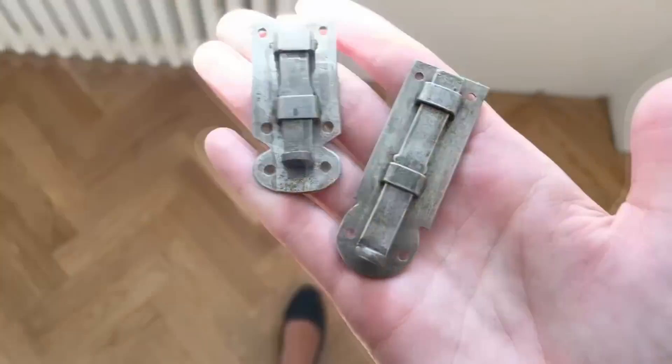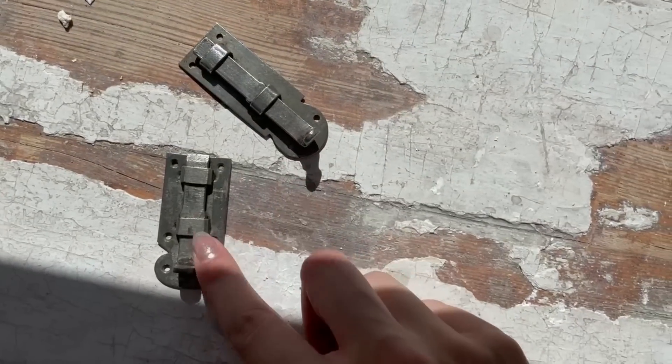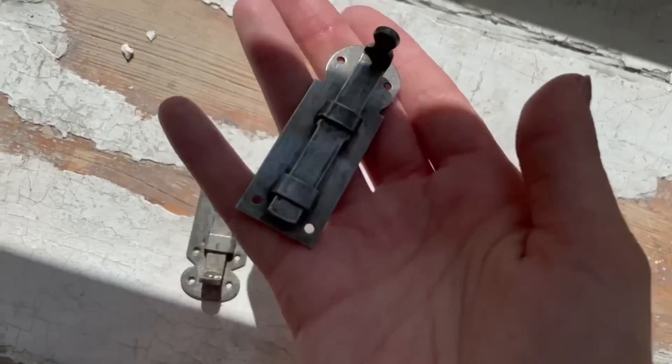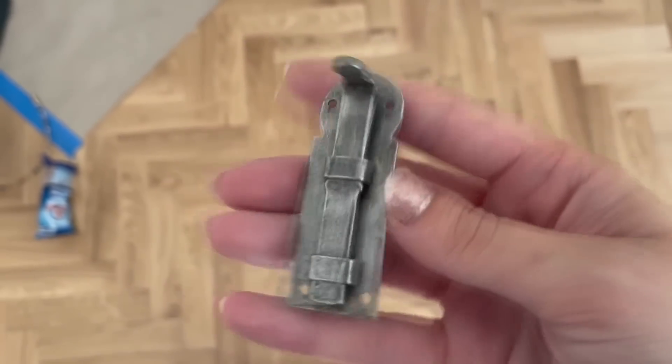Oh my god, it worked so well. Look at these — this one is a bit worse, but this one? Oh my god. It looks like I just got this from a blacksmith. It's so good.